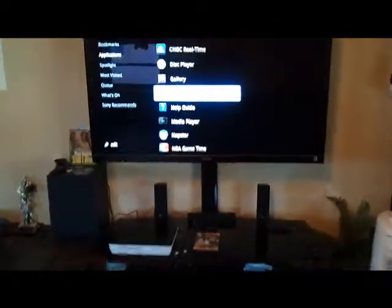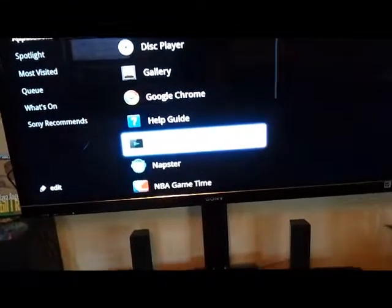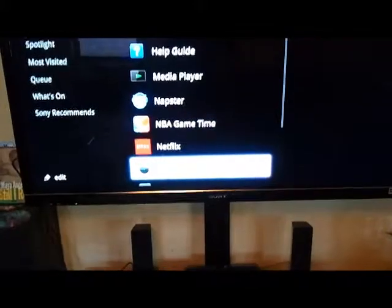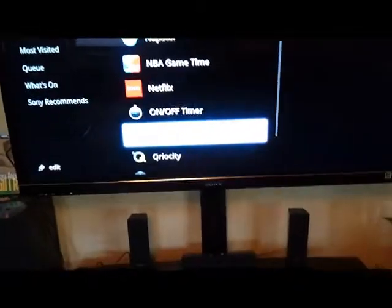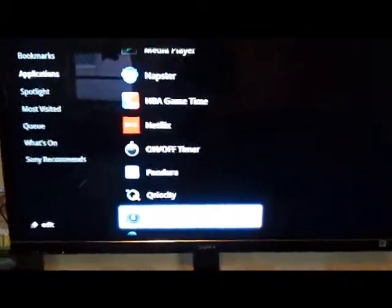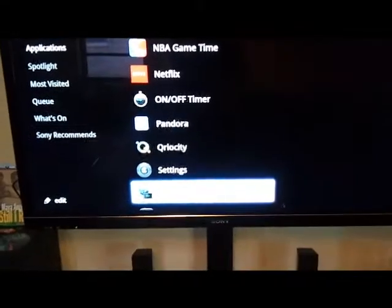You can see Google Chrome, your media player, Napster, NBA Game Time, Netflix, Pandora, and Qriocity — which is Sony's on-demand service, kind of like Vudu. It could be a little better, but that's Sony's recommendation service.